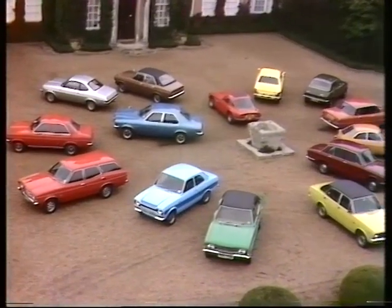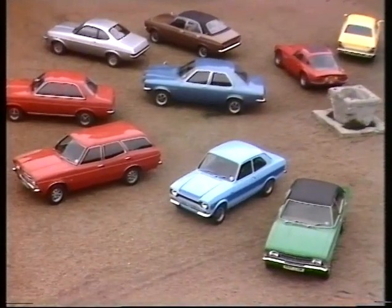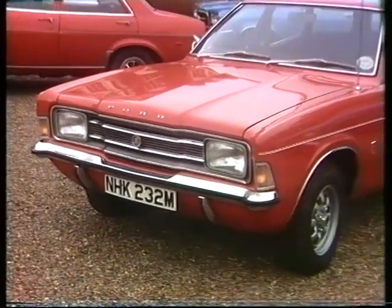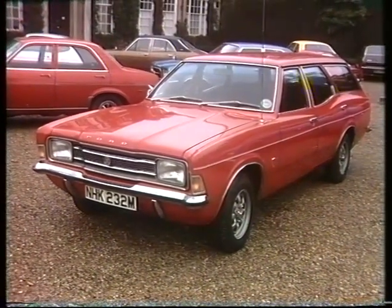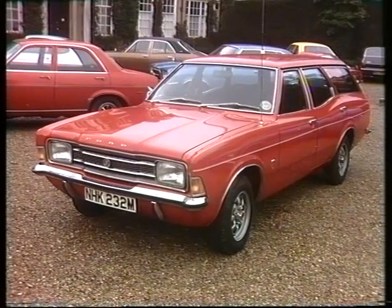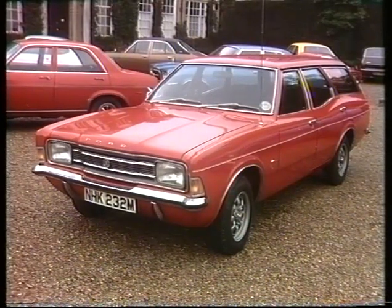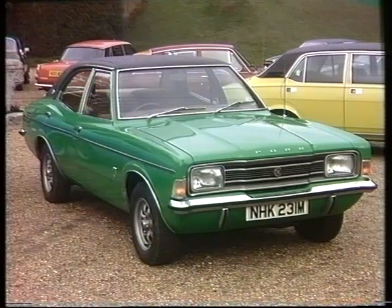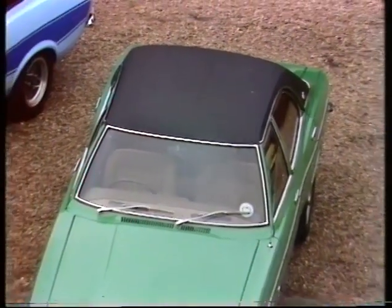Now the American-owned side of our motor industry, starting with the most successful — Ford — and their Cortina in 18 varieties. The most popular British car choice now has new improvements to ride, handling and interior features, plus a new single overhead cam 1600 engine. One additional model is the 2000 Executive with a two-litre overhead cam engine.